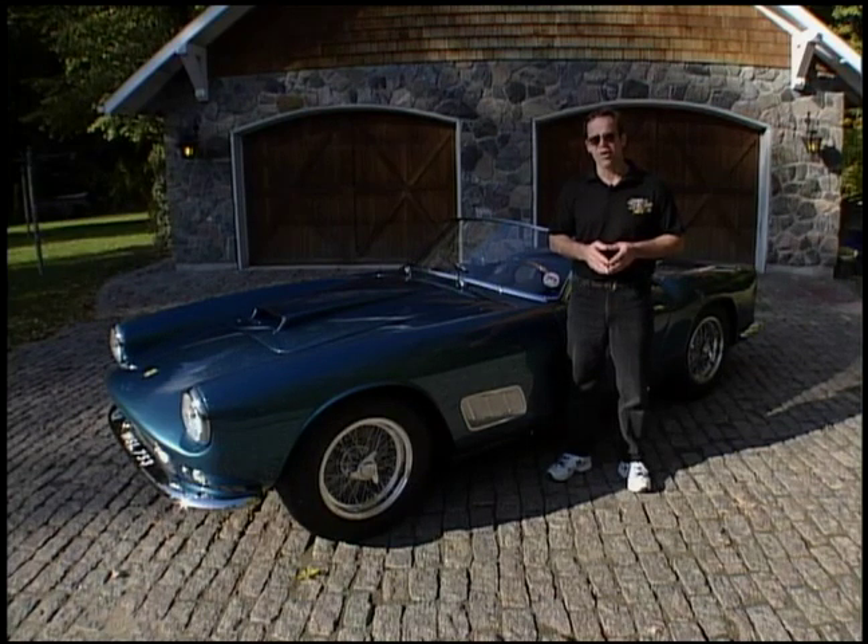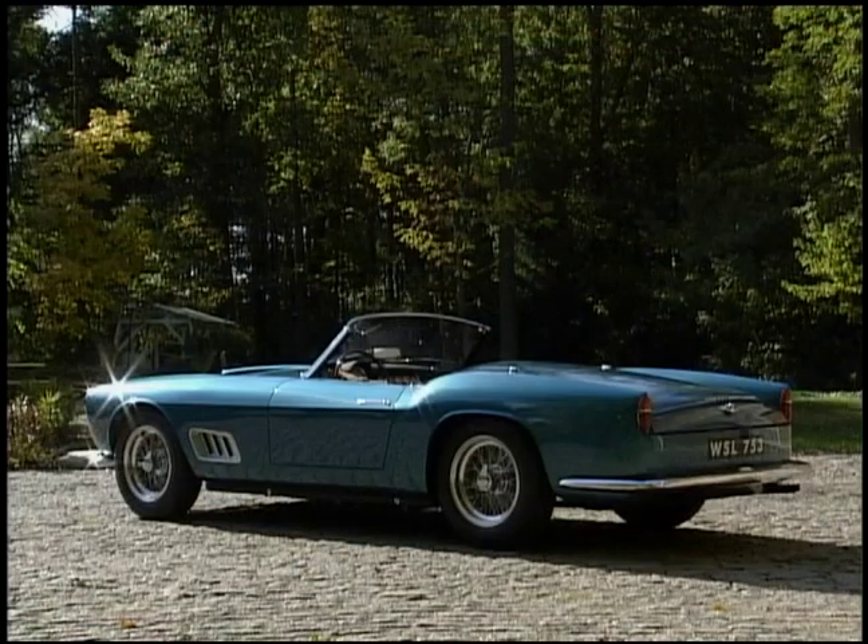These two guys had their pulse on what Americans wanted, and what they wanted was Berlinetta performance like the Tour de France — the 250 Tour de France, which was a great race car — but they wanted more style. They had a convertible but they wanted a faster convertible, one that performed well, and what they came up with is this: the California Spider.